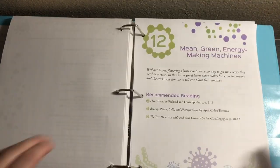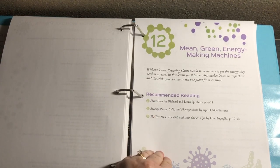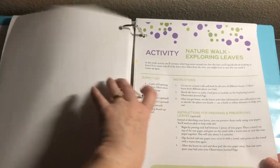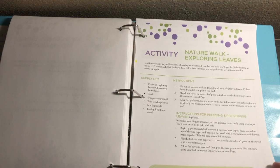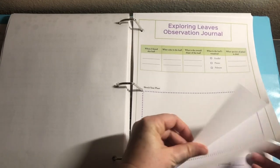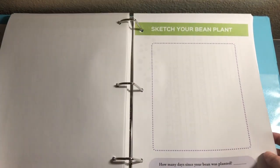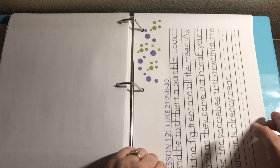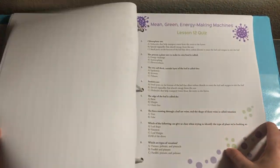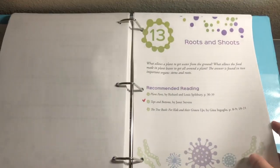Let's jump to a lesson we have not done yet. Lesson 12 is Mean Green Energy Making Machines. Again, we have our Introduction and Recommended Reading, then our Activity with Supply List and Instructions, then an Exploring Leaves Observation Journal, and a place to sketch your bean plant — which is a project that goes over a couple of weeks. I have doubles of everything for my girls, and then there are copywork pages in print and in cursive, and of course the quiz. The quizzes are always multiple choice like this.